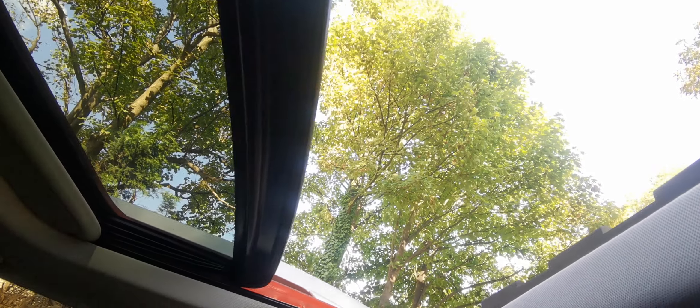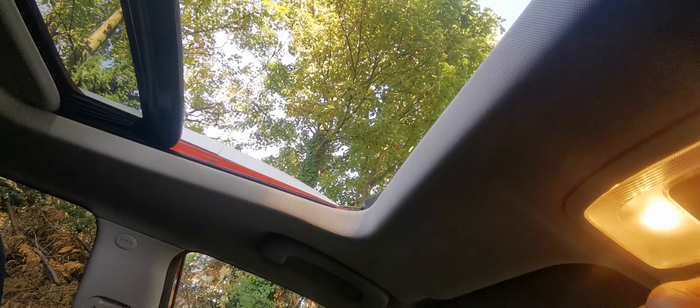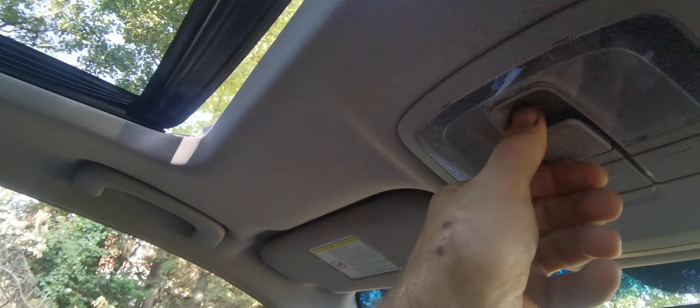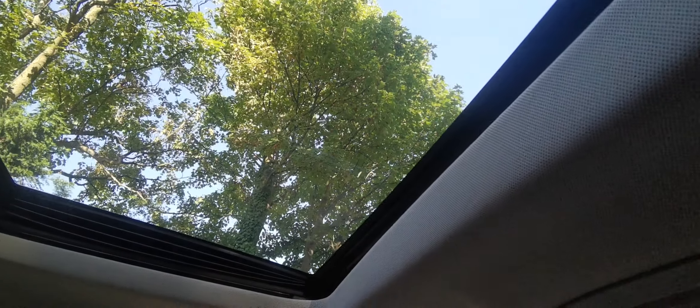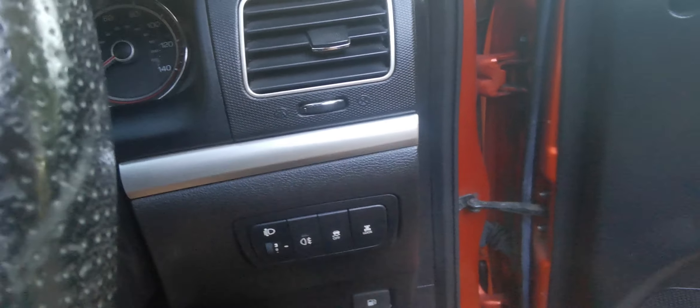Electric sunroof, all working — goes back like that. There we go. It's a six-speed box, all leather, reasonable mileage for the year. Locks up on both keys, you've got both keys.